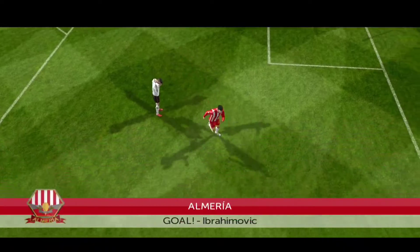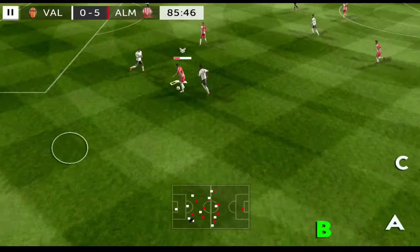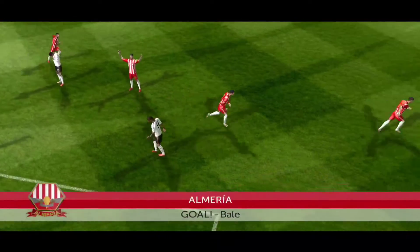Ibrahimovic, one out in one line. That play would finish perfectly. Back in possession. Mail shoots — it's a fantastic goal!